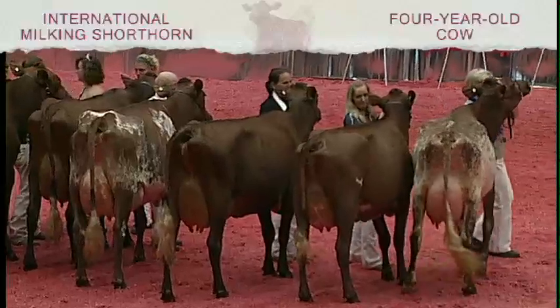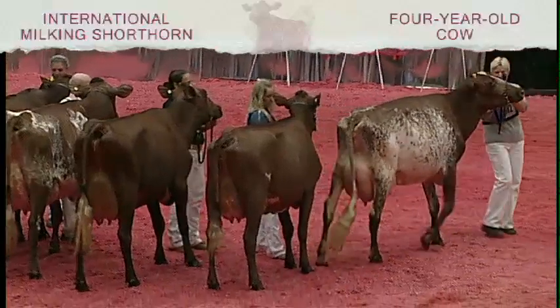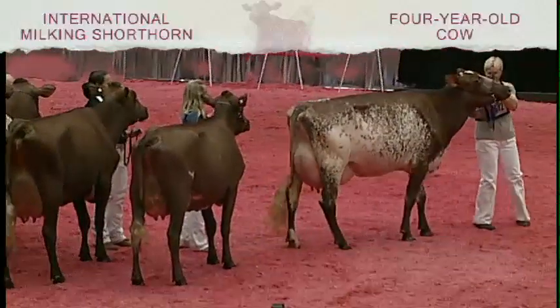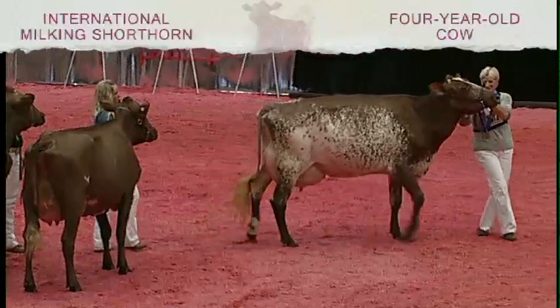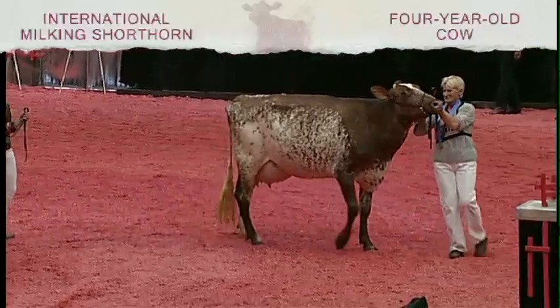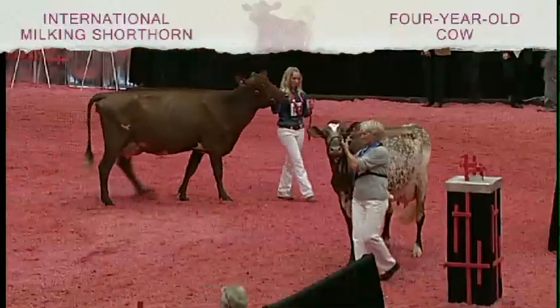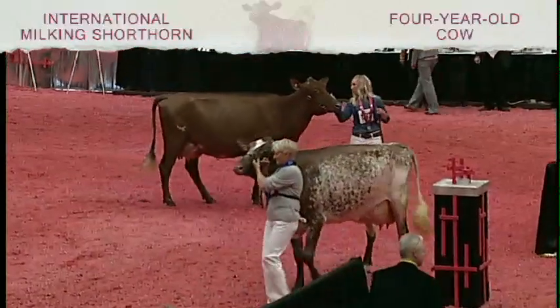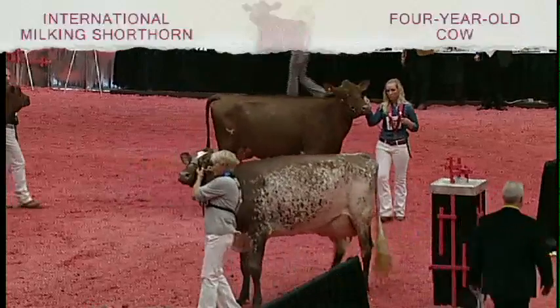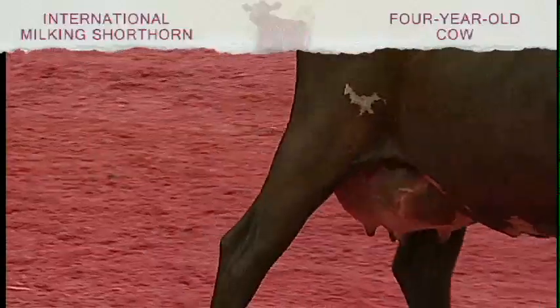Kind of a difficult class to line up, but when you get analyzing them, this cow came to the forefront. She's just shortly fresh — a couple weeks fresh with twins. When you break her down, she has the least amount of holes all the way through. For a four-year-old, she is more mature in her frame and her udder than the cow in second. She has more bloom and width to that rear udder, and more definition through that crease area than the cow coming out second. She's just more total cow all the way through.